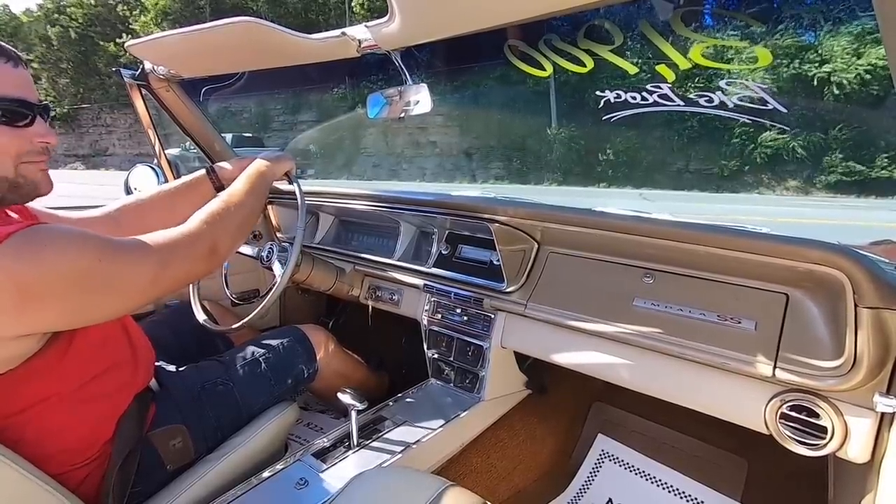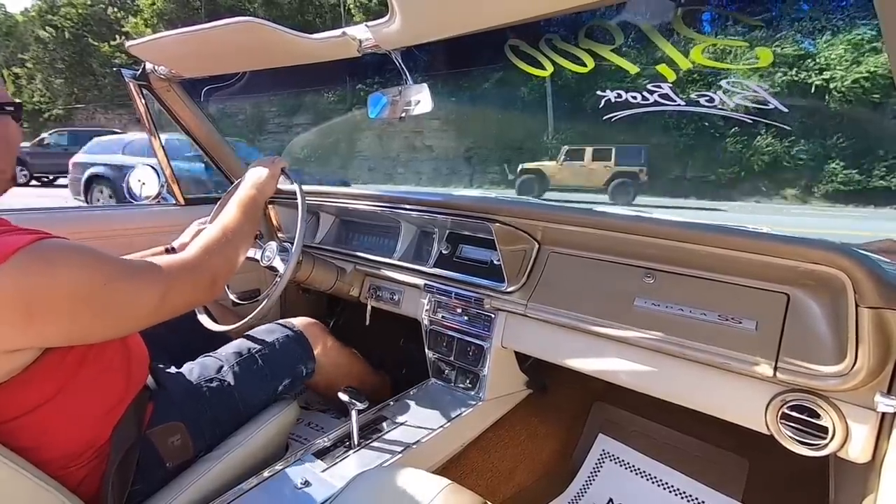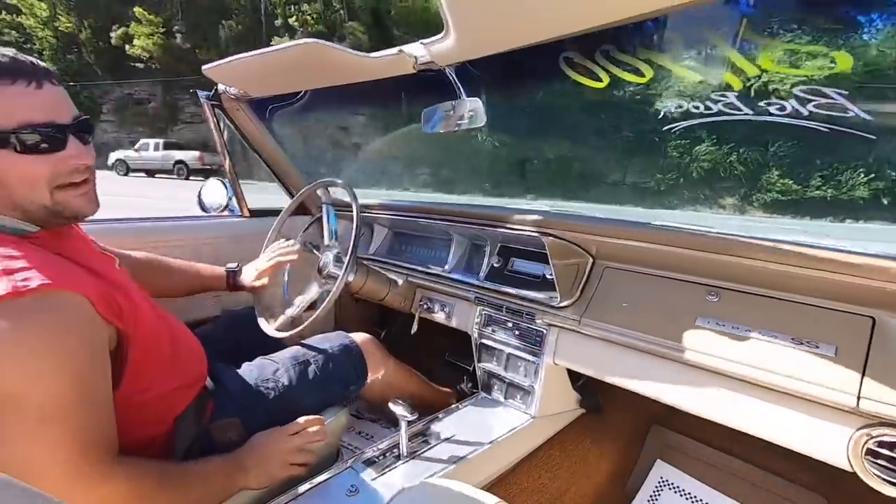There's a lot of traffic right now so I'm going to hit a back road. It may not be the best time to do these videos, but I've got so many cars to do I need to get out here and do them anyway.